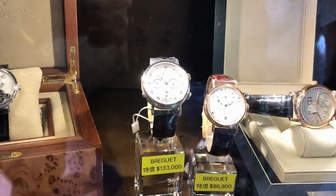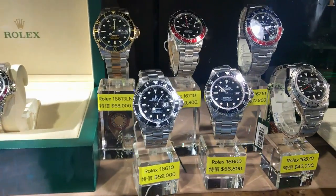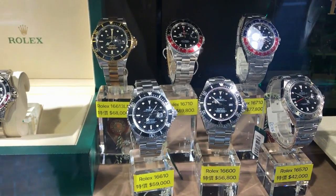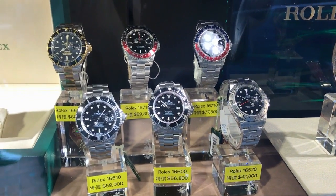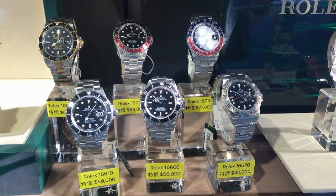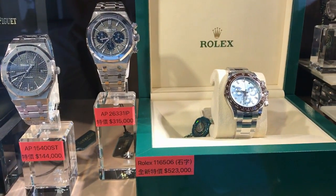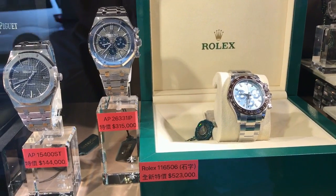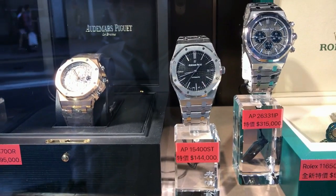You have never, ever, in your entire life, seen watches on display like this. And if you see the prices here, this is all in Hong Kong dollars. Go to xe.com to convert currencies. Basically, I think it's about 5 to 1 for the US dollar to the Hong Kong dollar.